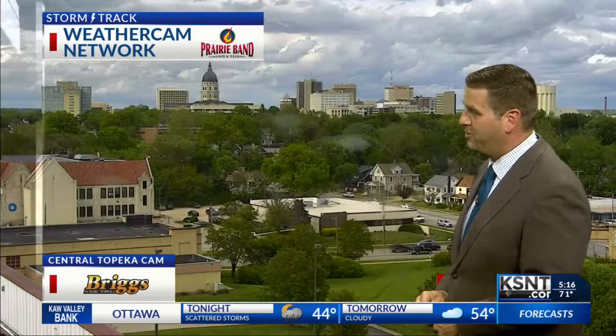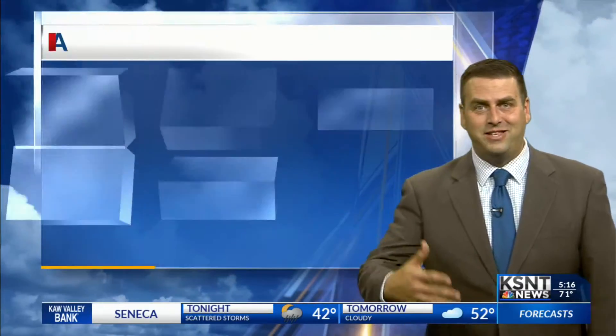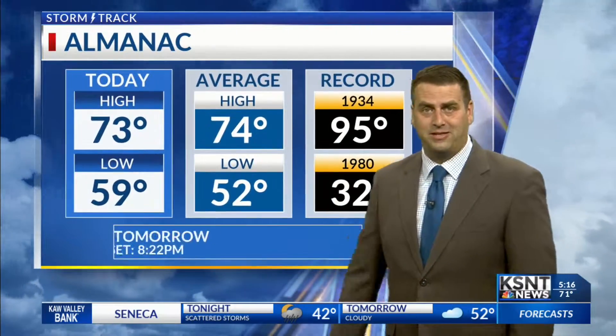Emporia right now is dry. It's currently dry in Junction City. Enjoy this little break from the rainfall while it lasts. The clouds are darkening as you can see in Manhattan as the rain gets closer. Still mostly cloudy though in Topeka. We've warmed up into the lower 70s, back down to 72. Picked up more than an inch of rain again today, and that adds in to all of the rains that we've had since Sunday.